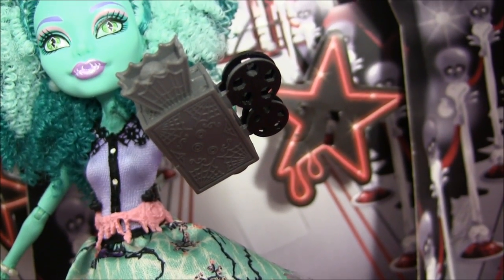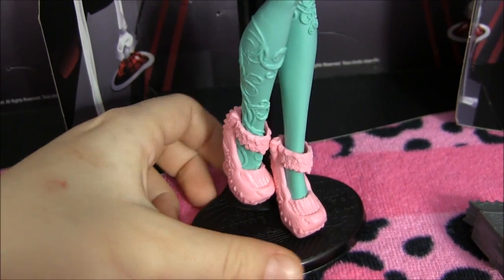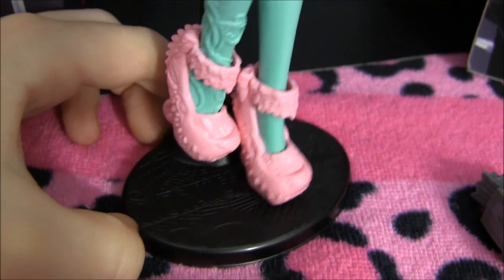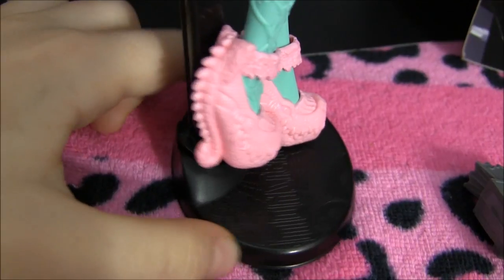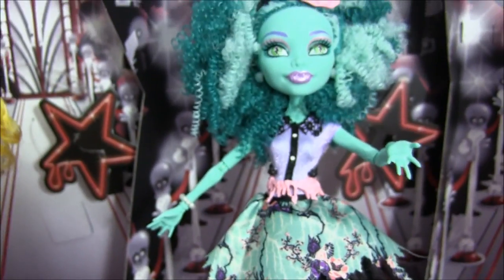She also comes with a camera — you can see the detail in that. It looks like one of those old-style ones you see in movies. There's a little place for her to hold it. Her legs have little vines on them, which is really cool. And her shoes have to win best shoes this time — check it out, they look like alligators. It's so, so cool. I'll let you see the back so you can see the detail. I think these are one of the best dolls released yet. They're so nice. I can't wait for Viperine.